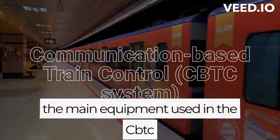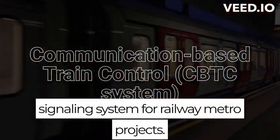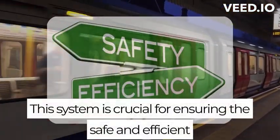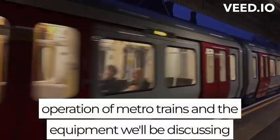Hello and welcome to our channel. Today we're going to be talking about the main equipment used in the CBTC signaling system for railway metro projects. This system is crucial for ensuring the safe and efficient operation of metro trains, and the equipment we'll be discussing plays a key role in making that possible.